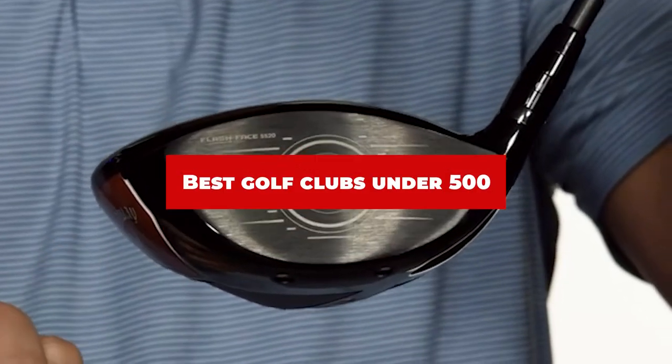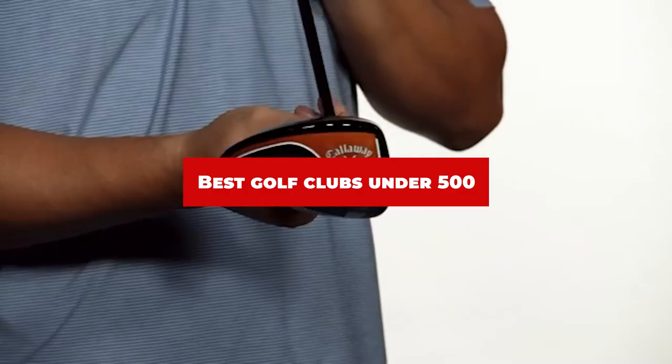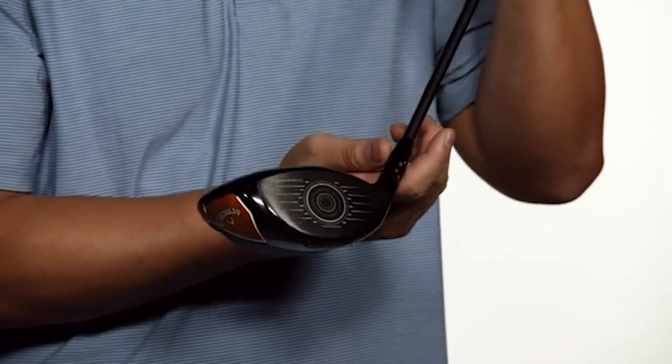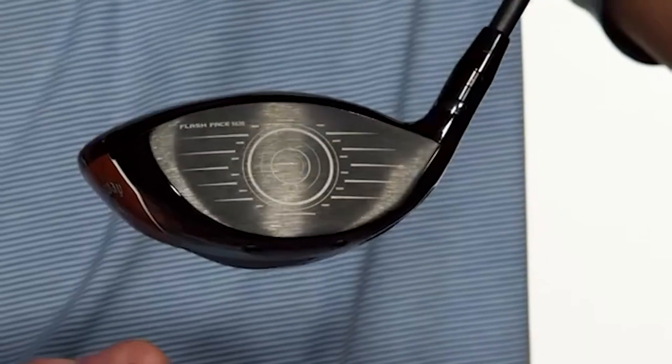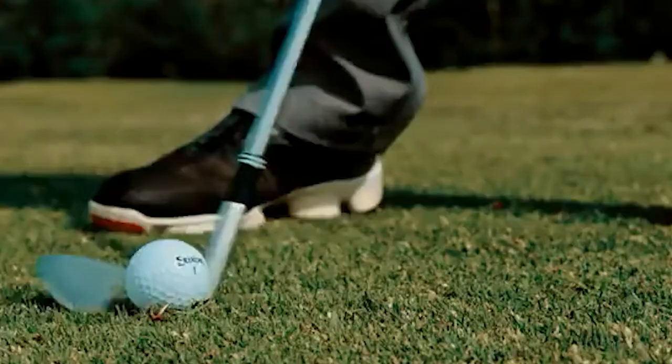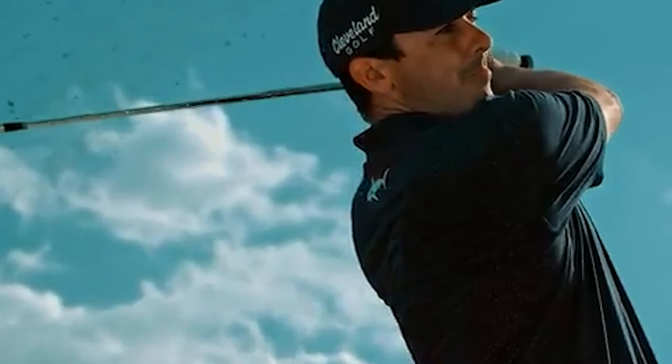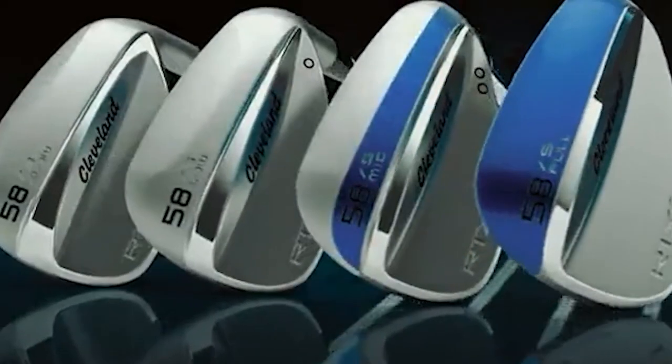If you're looking for the best golf clubs under $500, here's a list you must see. We made this list based on our personal preference and sorted it based on their features, prices, quality, durability, and reputation of the manufacturers and customer feedback. We've also included options for every type of customer. So let's get started.